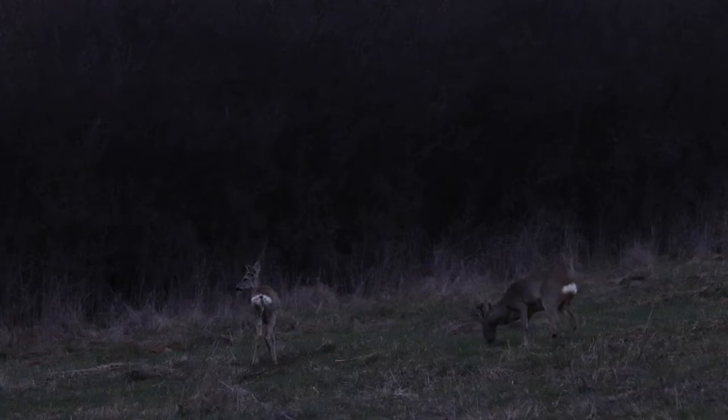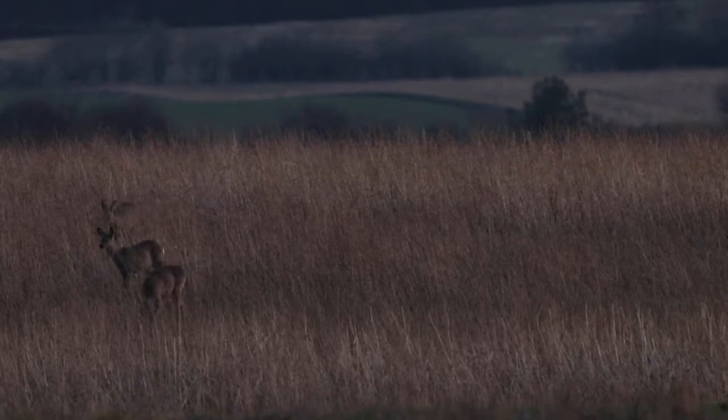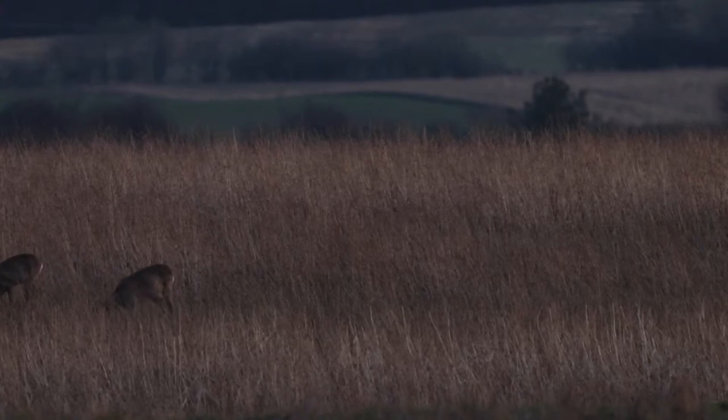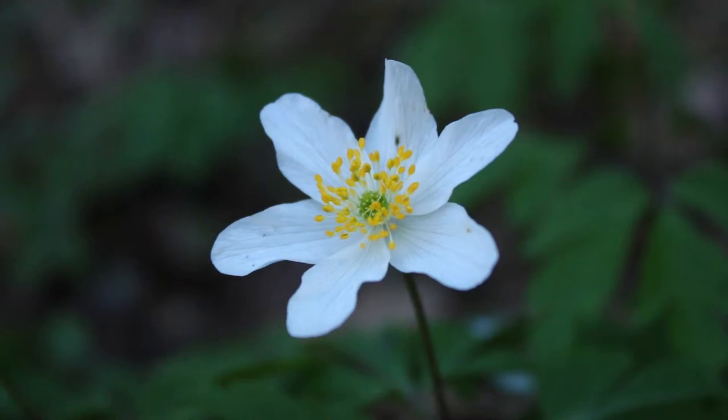I waited for him until almost complete darkness. I started seeing more and more roe deer, and it started to look like the times when I met them there regularly. However, they are very careful and ran into the bushes at the slightest sound. Spring has come — my favorite season, as I've said many times.